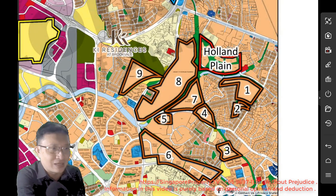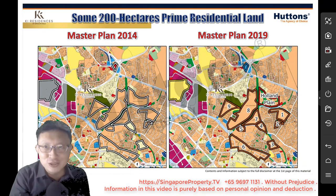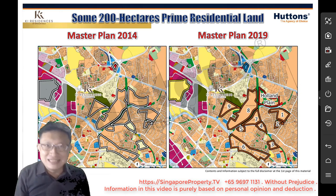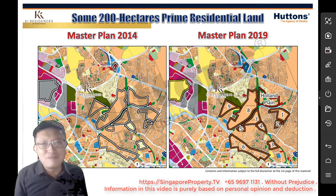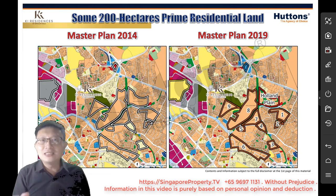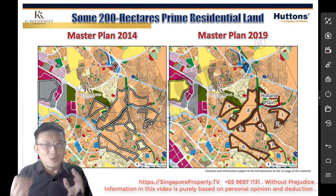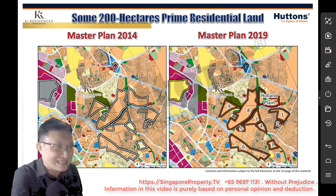That tells us one thing — this location is full of potential, it's prime land right there. The government has plans. Nothing has been officially announced yet, but from some facts and telltale signs, it is always good to make some logical deduction so that we could think about what could possibly be there. This is quite an interesting topic, so let's continue.